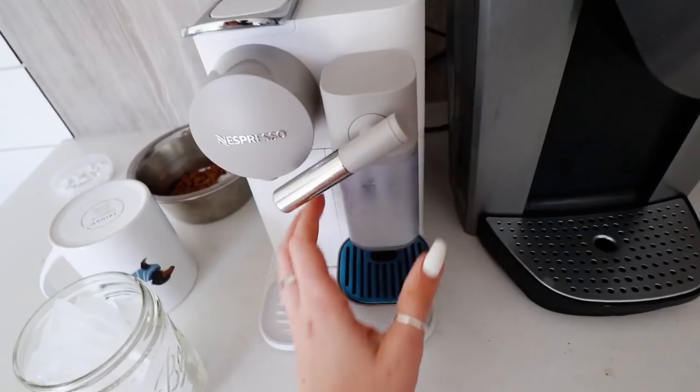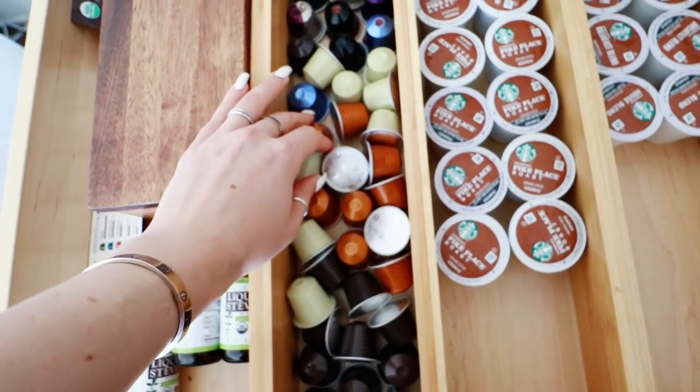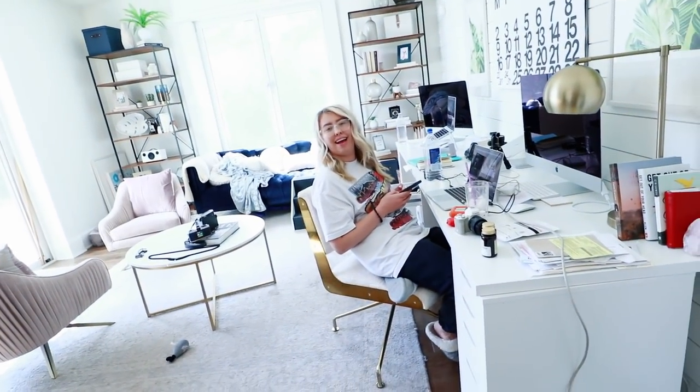Thank god we have ice today — yesterday we had none from all the smoothies we've been making. I'm going to put some oat milk in this. Someone just threw the pods in the drawer instead of organizing them the way I spent so much time on. I'll color code them myself — first roommate fight! I'm going with the vanilla oat milk. Are Nespresso pods vegan? Update: apparently all Nespresso pods are vegan — at least I think so, don't come at me.